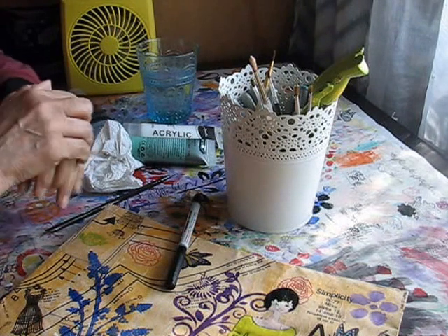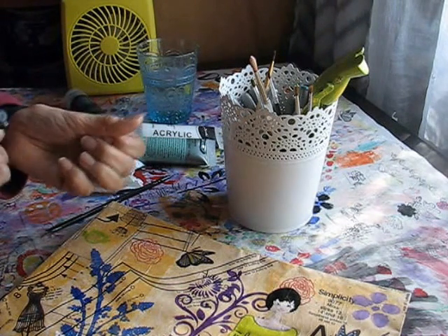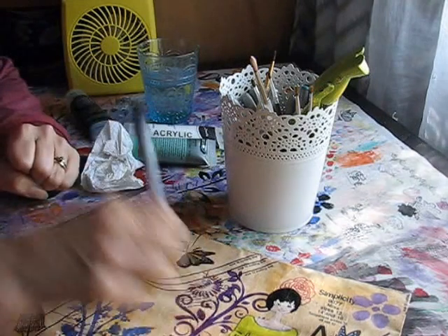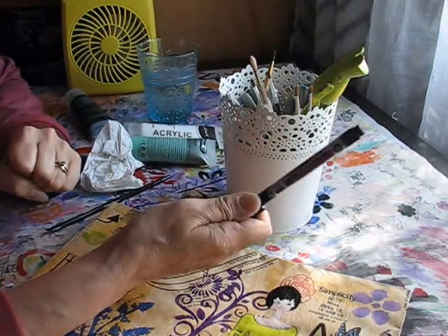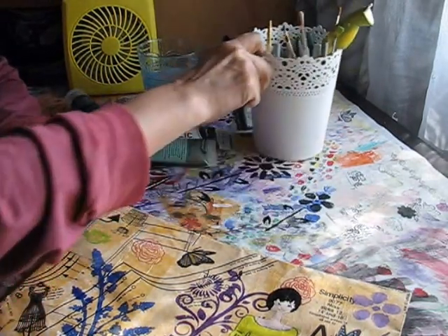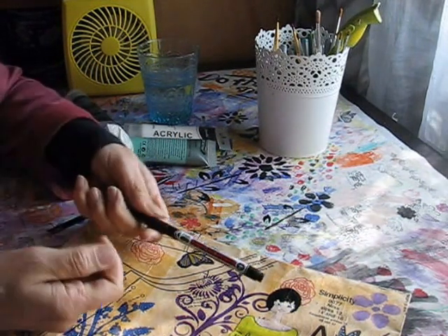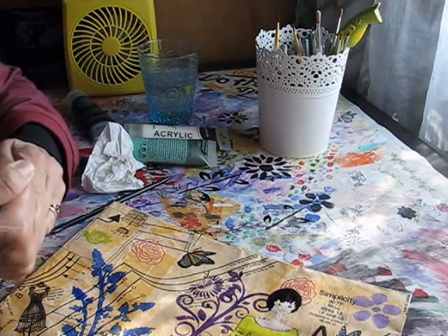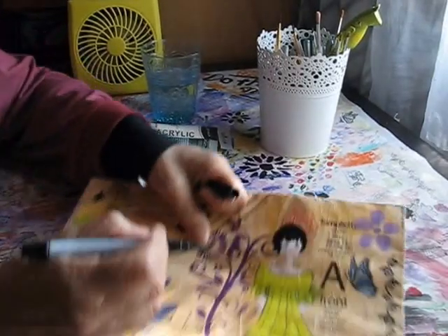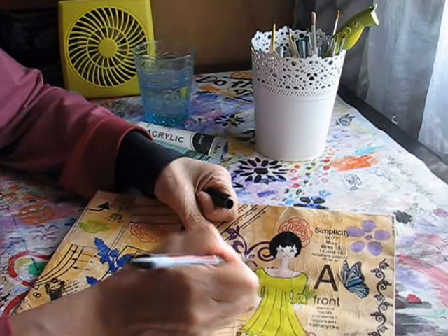...the guy there gave some good advice because my husband uses the permanent markers as well and he finds them very frustrating because they keep drying up. The guy at the art store said to keep them always upside down so that the ink goes into the nib. Which has really helped — it's made a big difference. Rather than laying them flat, keep them upside down. So I'll just do a bit here while waiting for that paint to dry.